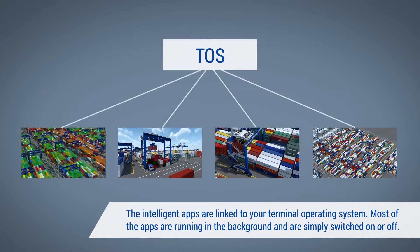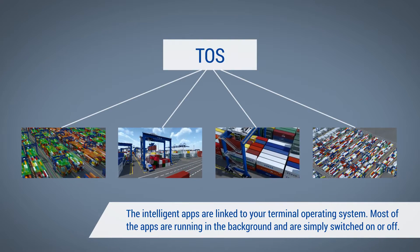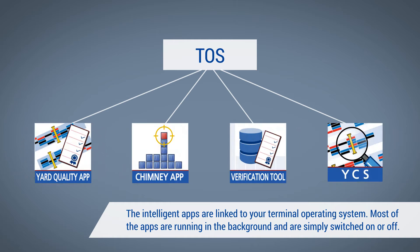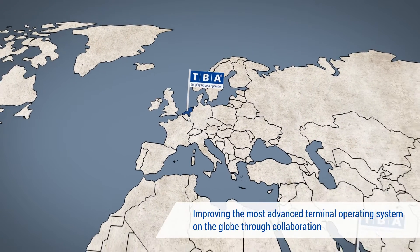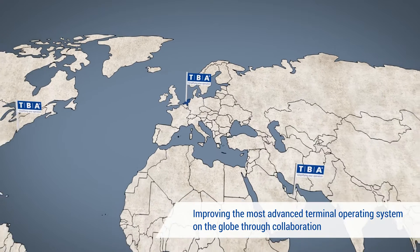The intelligent apps are linked to your terminal operating system. Most of the apps are running in the background and are simply switched on or off. Improving the most advanced terminal operating system on the globe through collaboration.